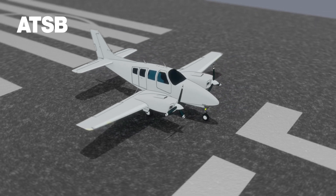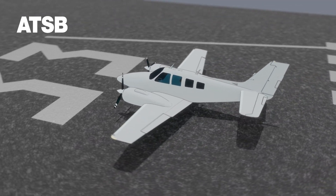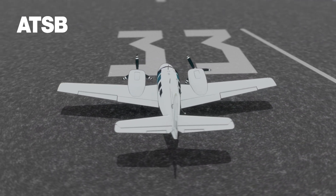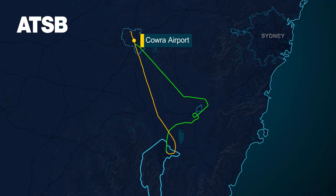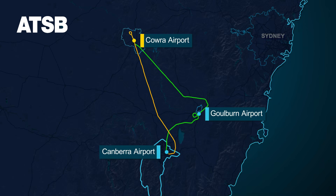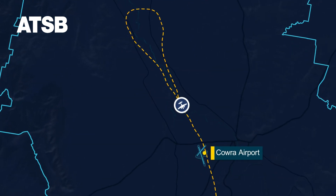On the 11th of April 2024, a flight instructor and a student pilot were conducting an IFR training flight in a Beechcraft E-55 Baron, operated by Flyos. After departing Cowra Airport in the central west of New South Wales, the flight crew conducted instrument approaches to Goulburn and Canberra airports before returning to Cowra to practice an instrument approach to runway 15.